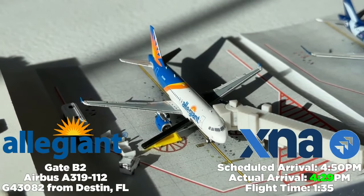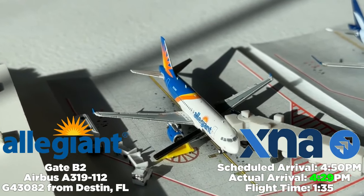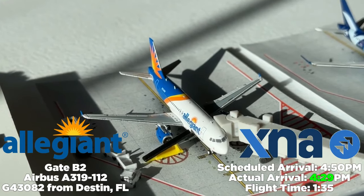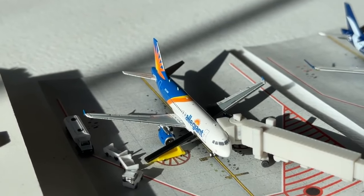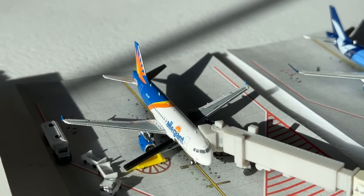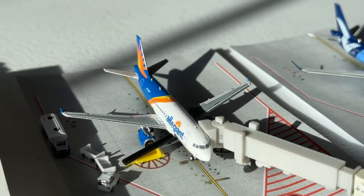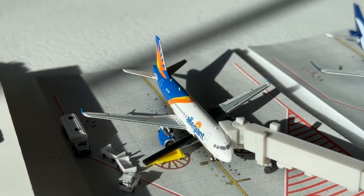Currently docked at gate B2, we have this Allegiant Air Airbus A319-112 operating G4 3082 from Destin, Florida. It was scheduled to arrive at 4:50 PM but came in at 4:29 — 21 minutes early, with a flight time of one hour and 35 minutes. Allegiant's destinations here include Destin, Fort Lauderdale, Las Vegas, Los Angeles, Nashville, Orlando, Phoenix Mesa, and Tampa — a really impressive operation. Notably, there's no Southwest Airlines here; Allegiant is certainly taking advantage of that.